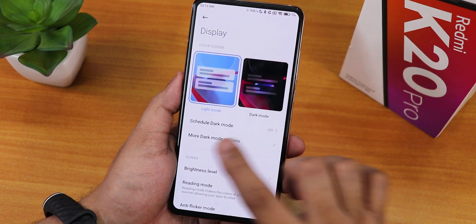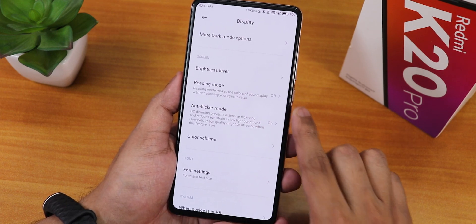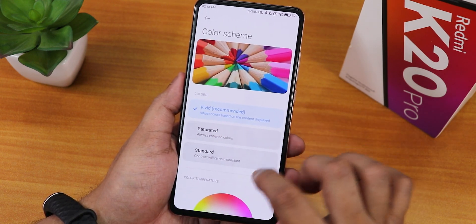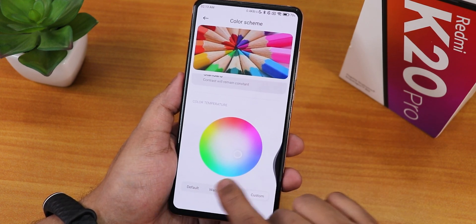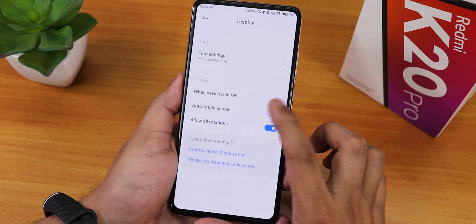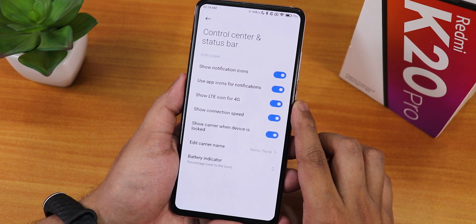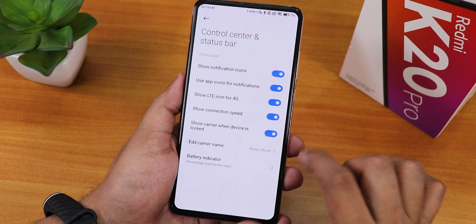In display settings we have light mode, dark mode, brightness level, reading mode, anti-flicker or streaming mode with regular and anti-flicker modes. The color scheme you can change between vivid, saturated, and standard - you can also customize colors manually. Font size changing option is there, auto rotate screen, allow all rotation, and control center customization with battery indicator options.